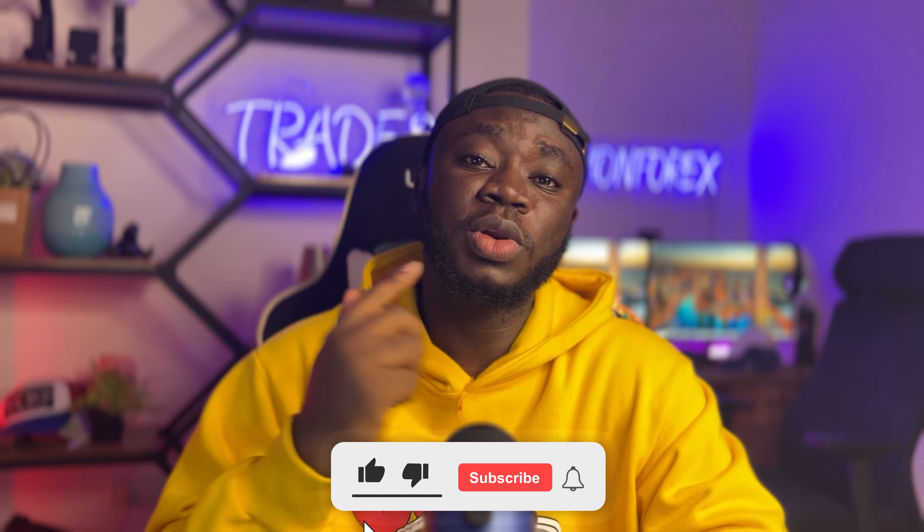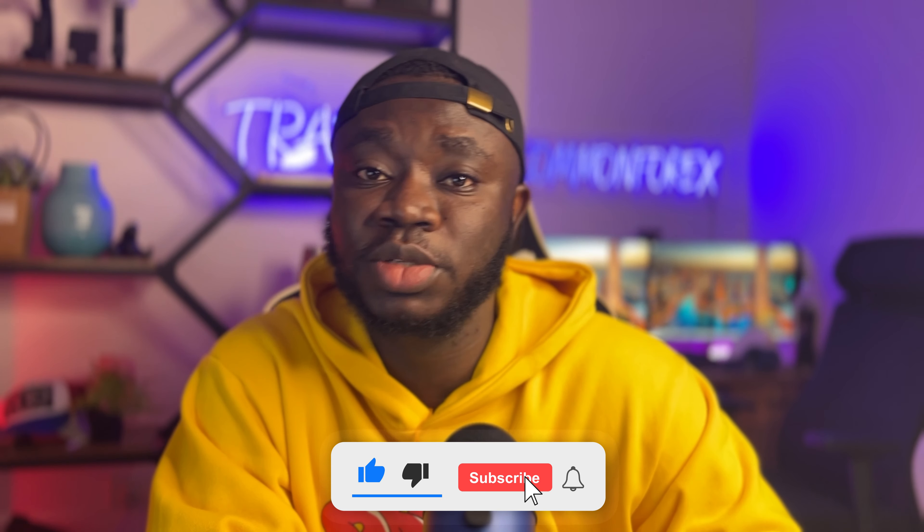I'll be teaching you how I simply took advantage of this opportunity along with my confirmation, then combined it with my strategy, and then show you how much it made me. If you are here, please make sure you subscribe to the channel, like this video, and share it to as many people as possible — leave your comments too.